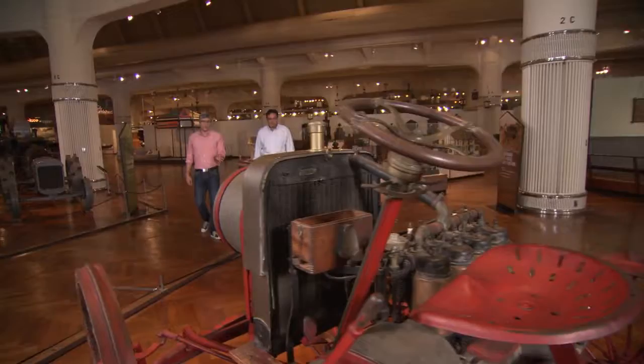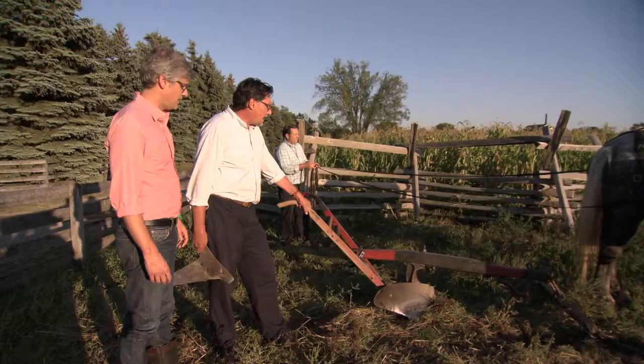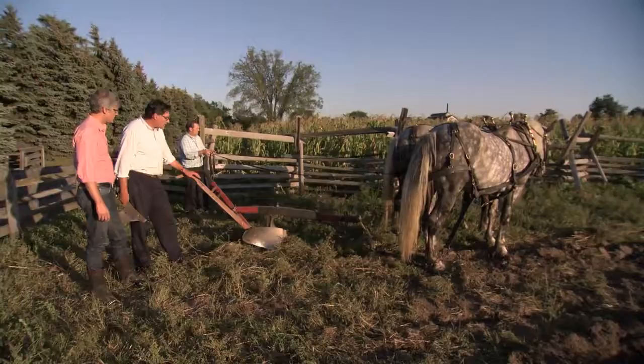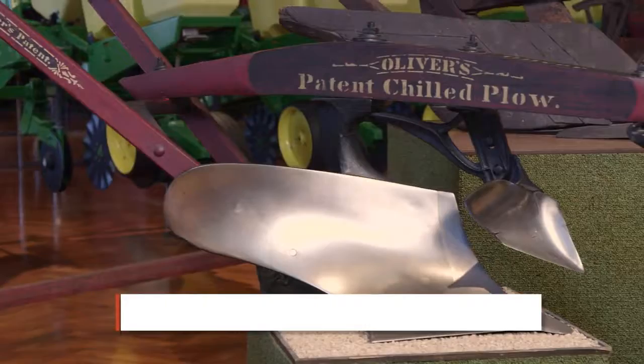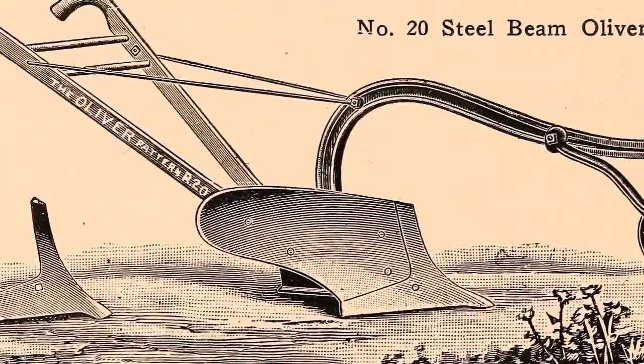Senior Manager of Programs at Greenfield Village, Jim Johnson, showed me a few of the innovative leaps in farm equipment on display at the Henry Ford. We started outdoors with the breakthrough Oliver chilled plow. Leading up to the Civil War era, plows were mostly 99% made of wood, and the only metal parts were often handmade, hand wrought. James Oliver, who designed this plow, his big innovation was the concept of chilled iron — it made it more pliable, less brittle, but very durable and very non-stick. This is the plow that went west. This is the plow that broke open the Great Plains.